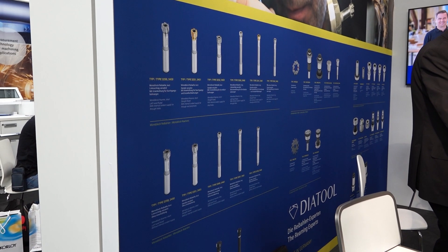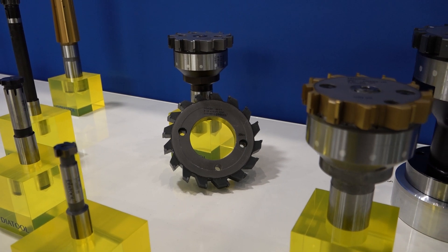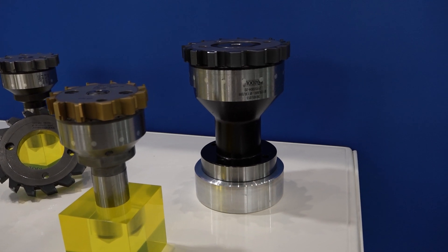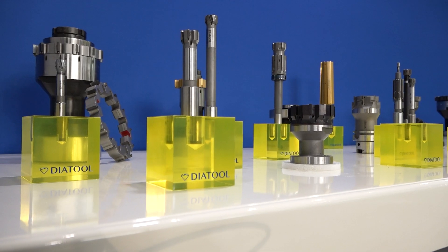The biggest thing customers need is scrap reduction. The way we achieve that is by studying the application and specifying the perfect reamer for it — the right cutting material, the right geometry, and even a compensation holder to eliminate runout, which can be a critical part of achieving scrap reduction.